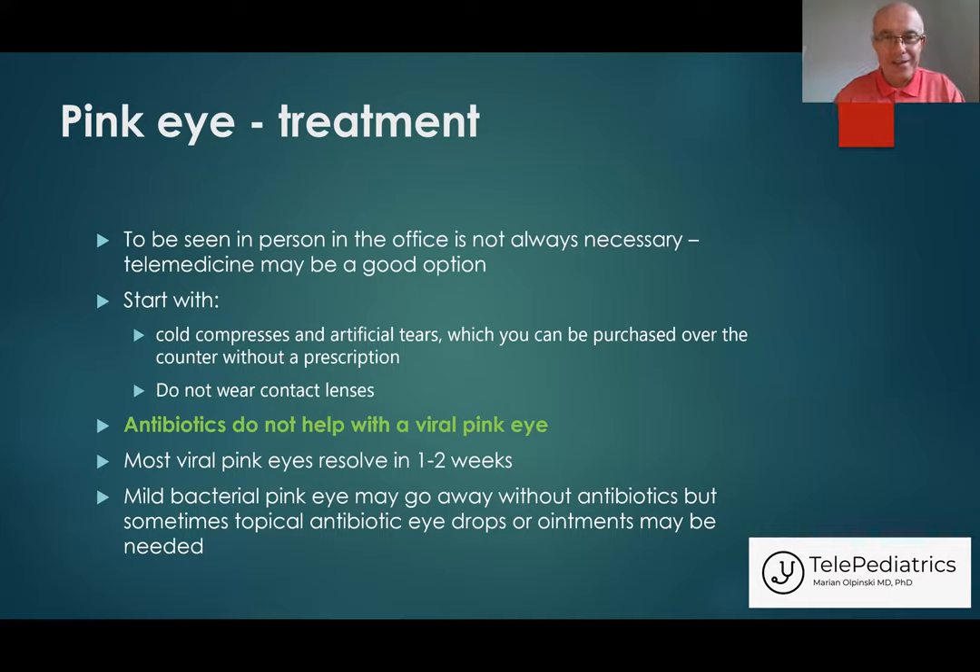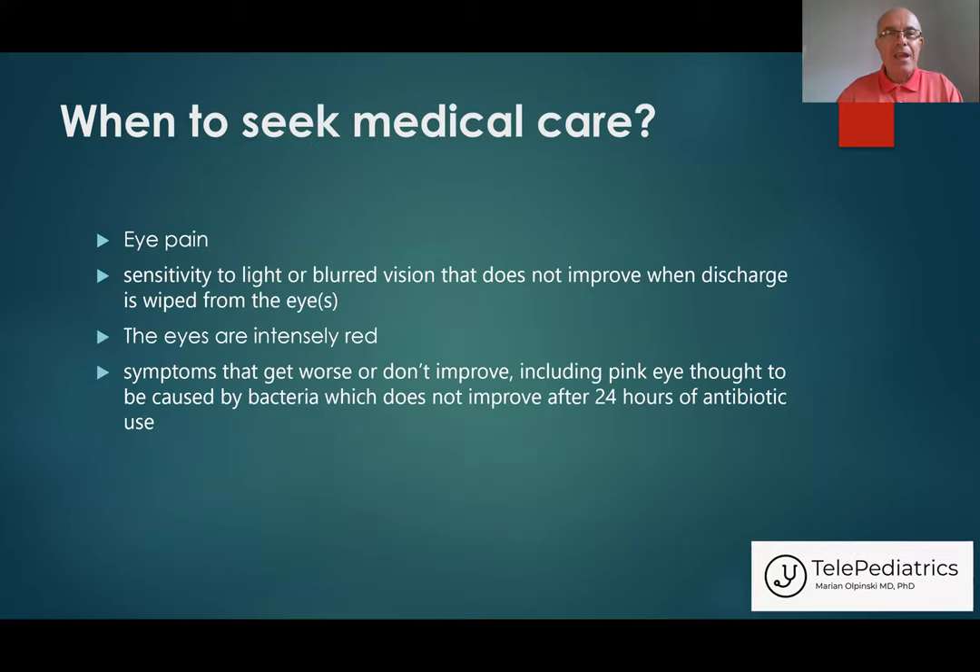Don't worry, don't panic. But sometimes of course you have to look for medical care. When? When there is eye pain, when your vision is getting blurry and doesn't improve even when you wipe the discharge from the eye — then you can suspect there may be some problems with your cornea. When your eyes are painful and very intensely red. And especially in bacterial conjunctivitis, if you already started taking antibiotic drops or ointments and there is no improvement, or maybe the situation is getting worse.